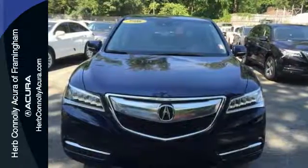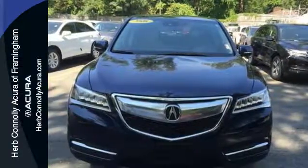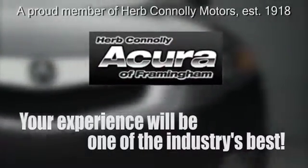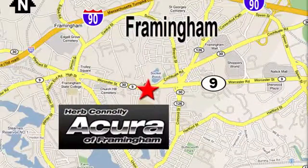Make the smart decision. Make this MDX yours today. Herb Connolly Acura, meeting and exceeding expectations one customer at a time. Stop in today — we're conveniently located at 500 Worcester Road, Route 9 in Framingham, Massachusetts.